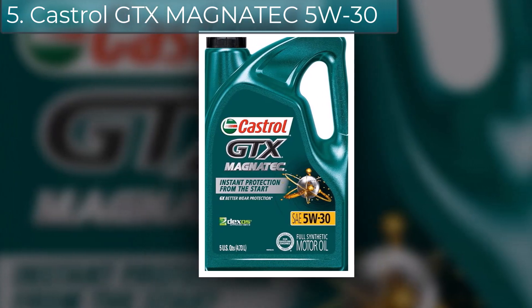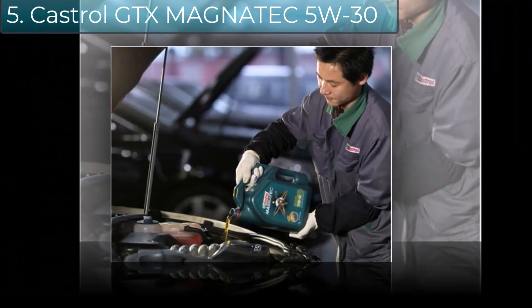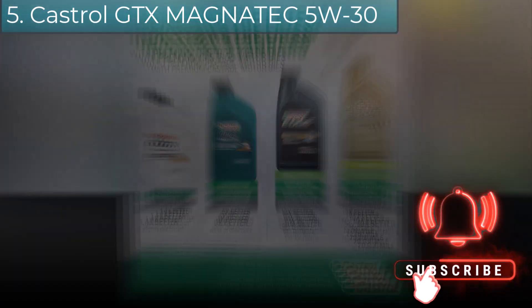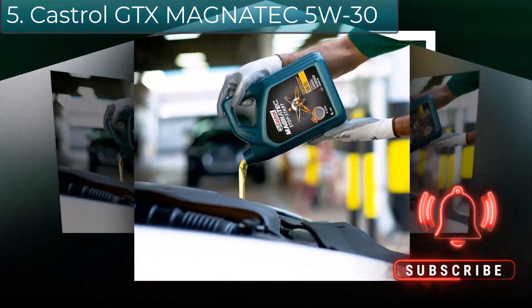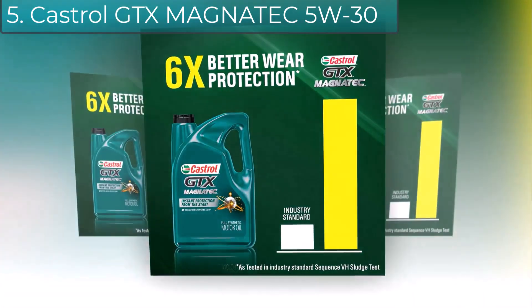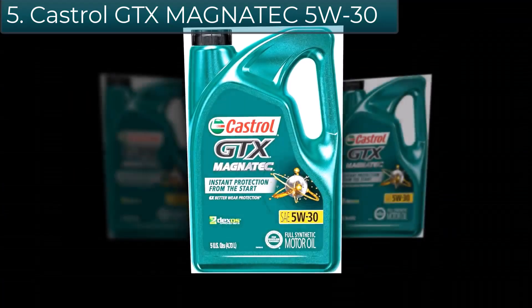Testing confirms that up to 75% of engine wear occurs during the first 20 minutes of warm-up. When your engine stops, oil drains off critical engine parts. But the intelligent molecules in Castrol GTX Magnatec don't — they form an extra layer of protection during warm-up when your engine needs it most.